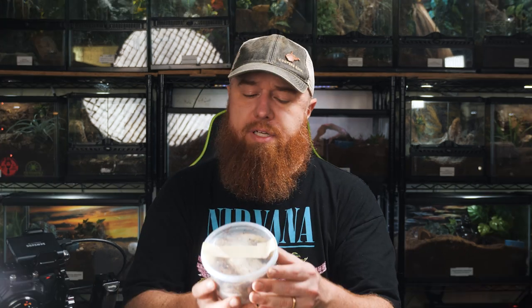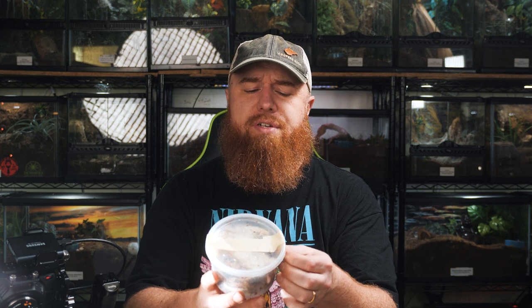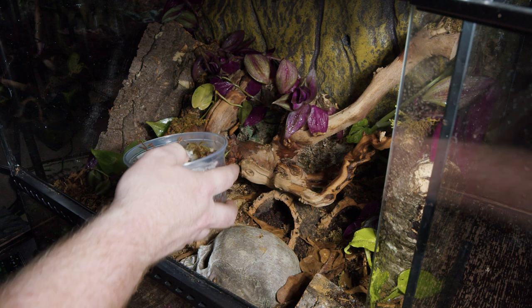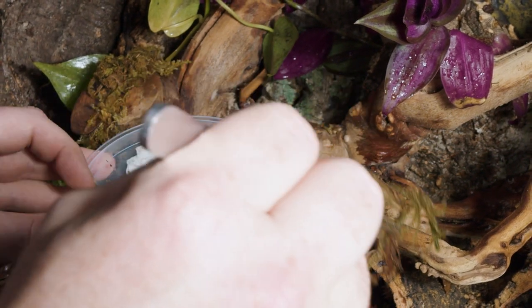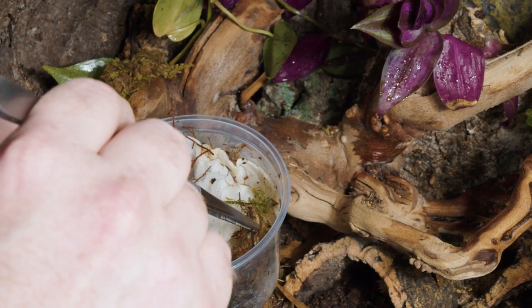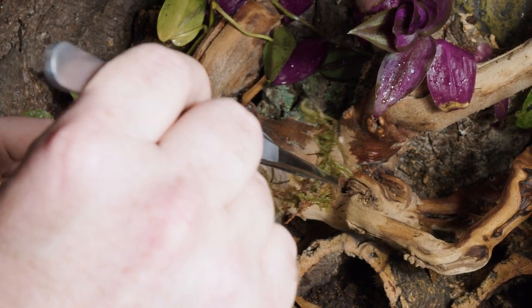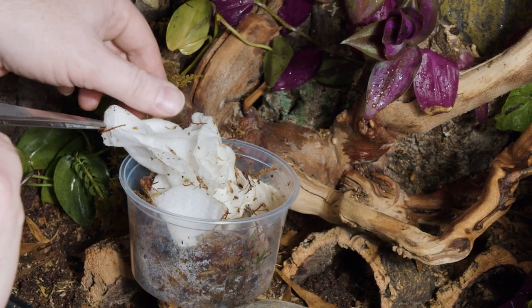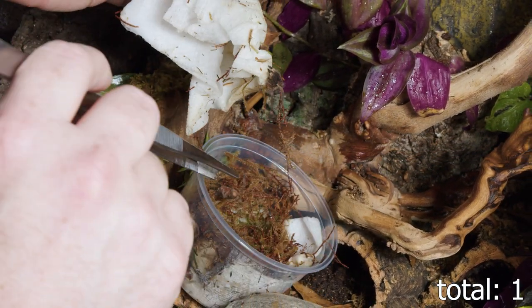Let's check out these beautiful tarantulas and get them moved into their new home. First container says five or six Neo from another group, plus one young baby. They've already started webbing up this little deli cup. So far I don't see anyone fighting — I can see them through the sides. That's one container down.